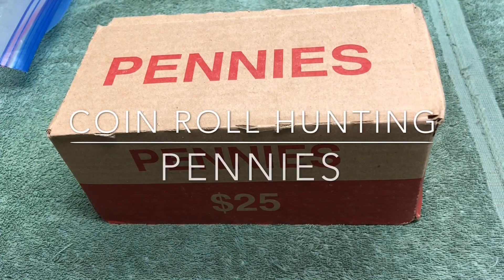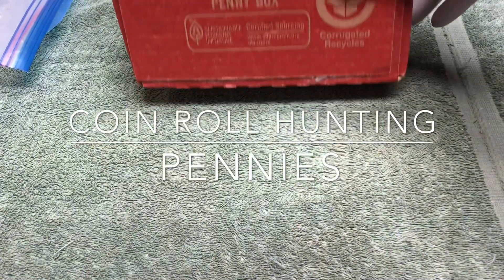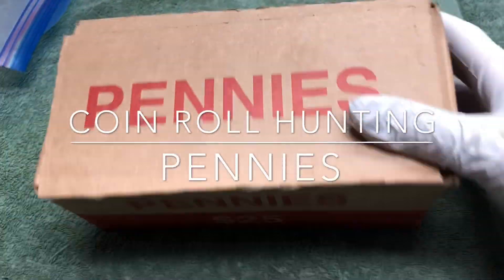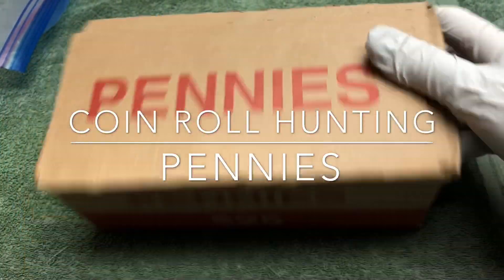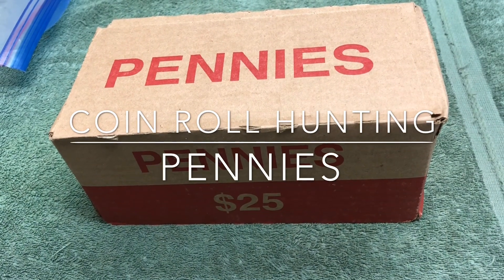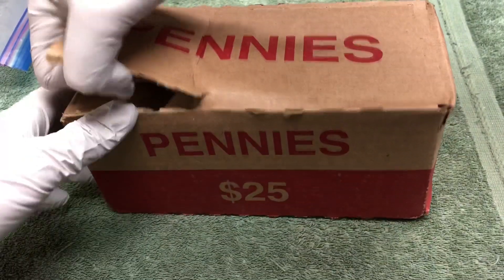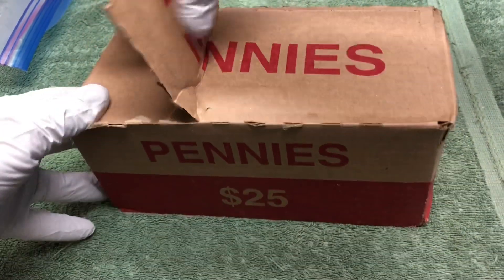Hey YouTube, Stack Attack here with a weekly penny hunt. Once again we have one of these boxes with no holes, so no idea if this is a good box or a box full of new pennies. Let's open it up and see — we're looking for old pennies, wheat pennies and older.